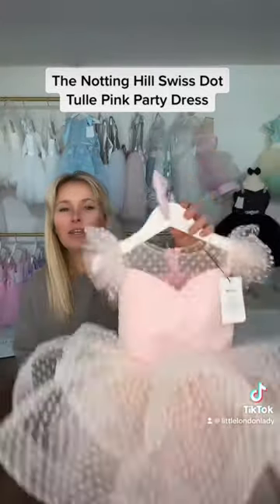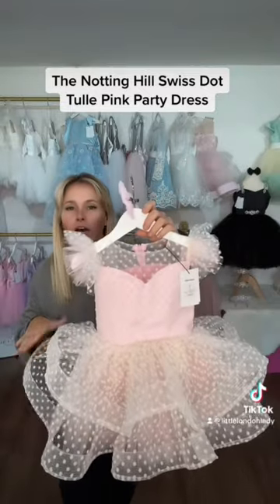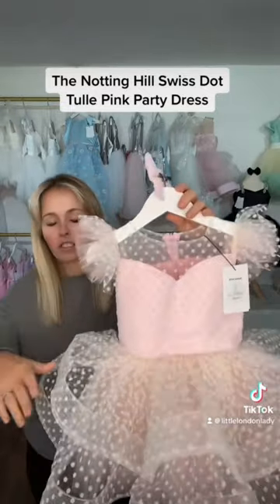Moving into the skirt, which is just absolutely adorable. I love this cupcake look and this voluminous skirt. So we've got...